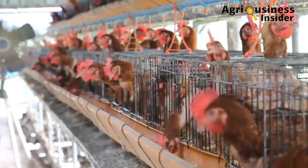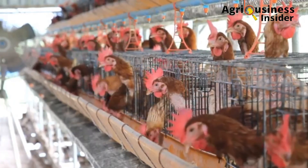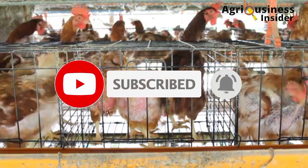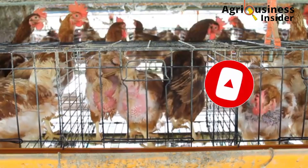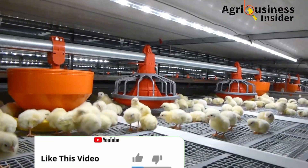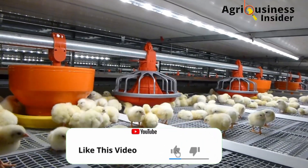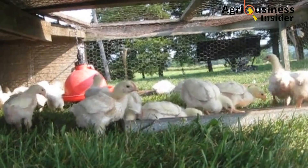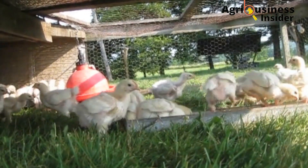Before we continue, if you haven't subscribed to our channel, make sure you hit that subscribe button and also hit the bell notification so that you can be notified whenever we post a new video. Also, please hit that like button because that helps YouTube push our videos to many farmers so they can access this important information.